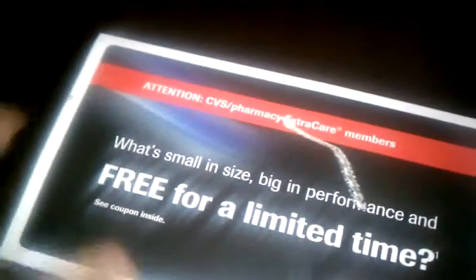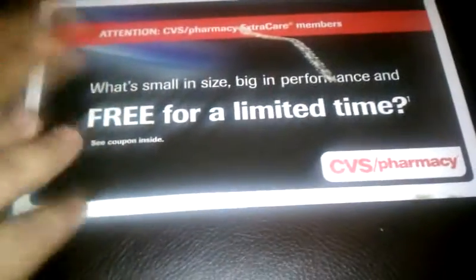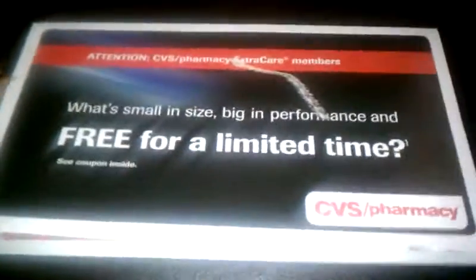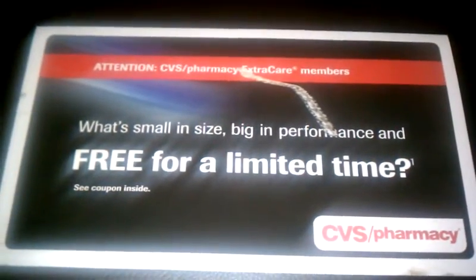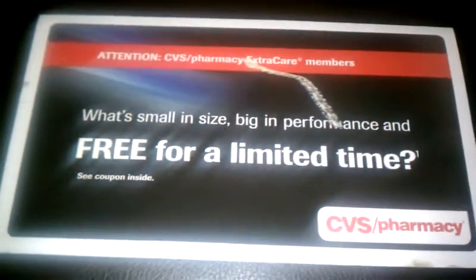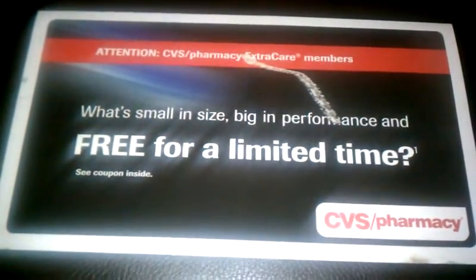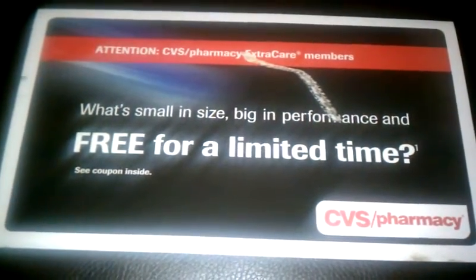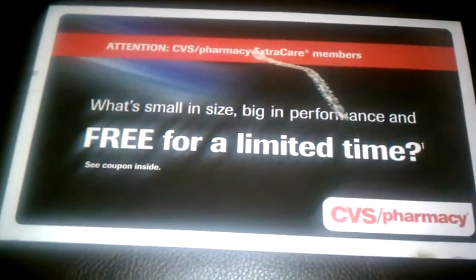I am signed up online for CVS so I can access my information that way. I'm also signed up for Beauty Club — that's a good thing to sign up for because you earn $5 in extra care bucks for every $50 you spend on beauty products. And I'm also signed up for the diabetes club membership, whatever you want to call it. I guess I signed up for that when I first got a card years and years ago.